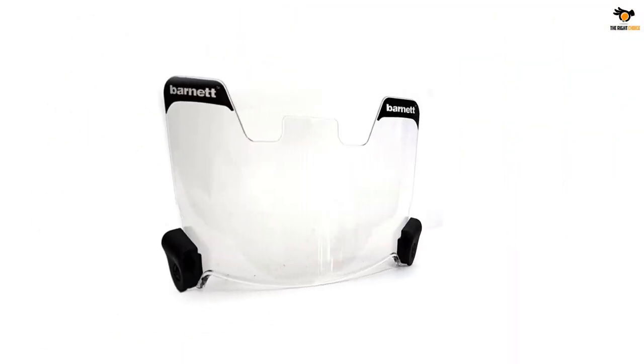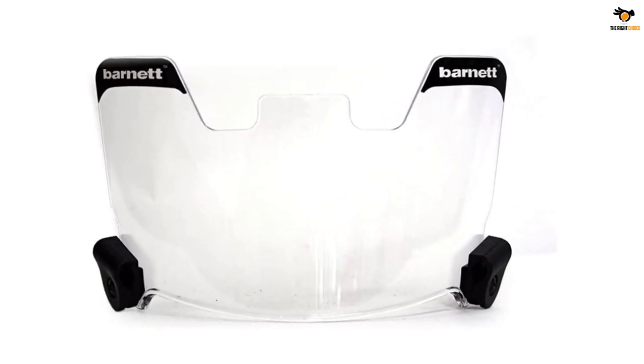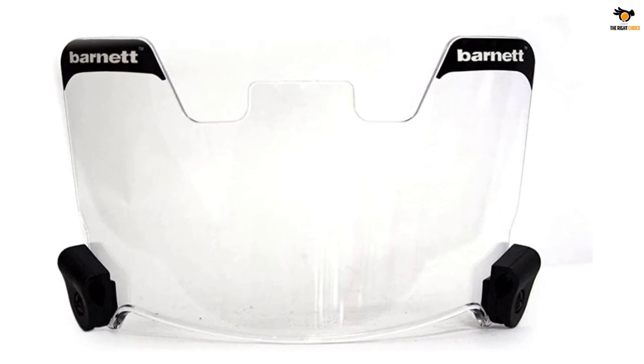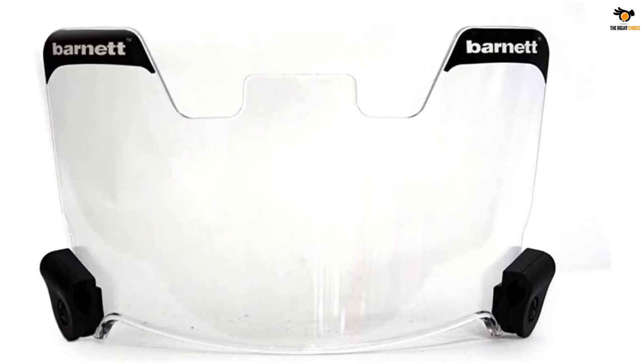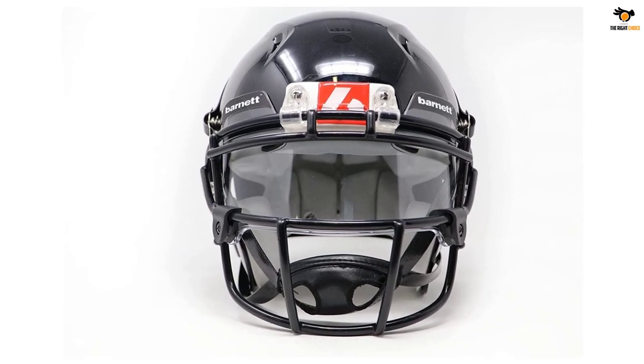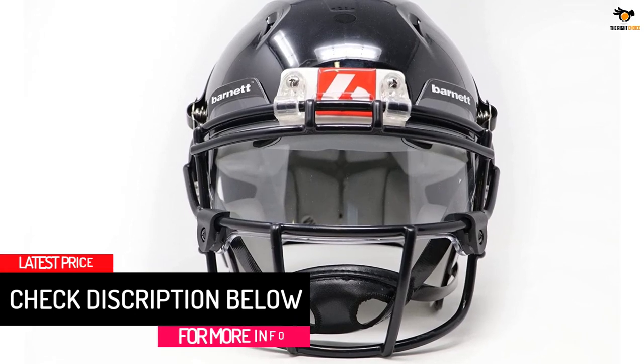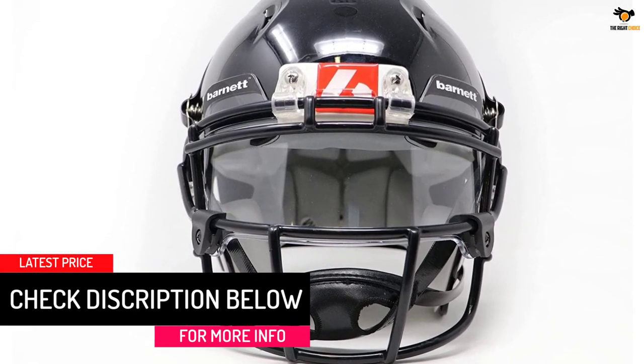Anti-fog and anti-scratch coating is applied to ensure clarity and durability in all conditions. Fog and scratch resistant UV coating ensures clarity and ray protection. Eliminates annoying glare and controls light intensity. Fits both youth and adult helmets. Two-clip system allows for fast and easy attachment or removal. This visor is approved by high school, CIF, and youth leagues.